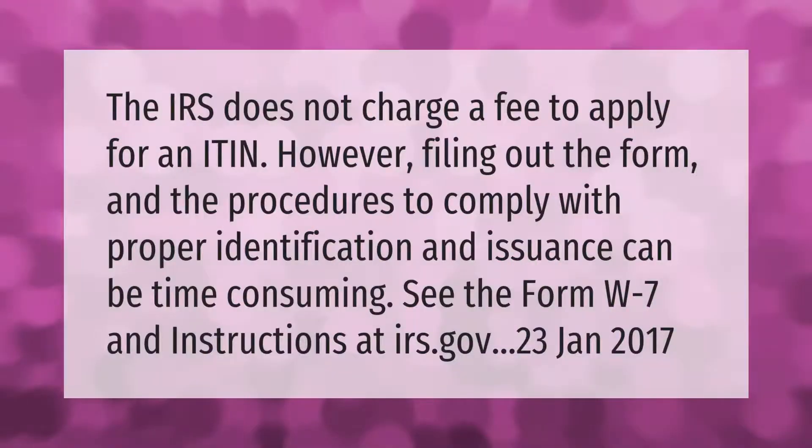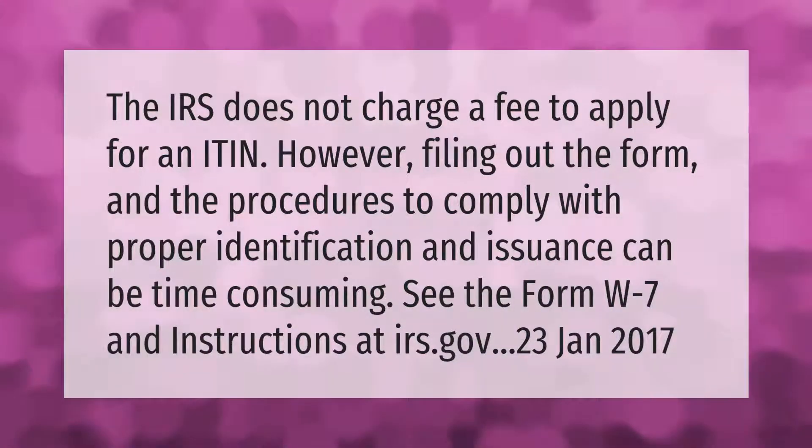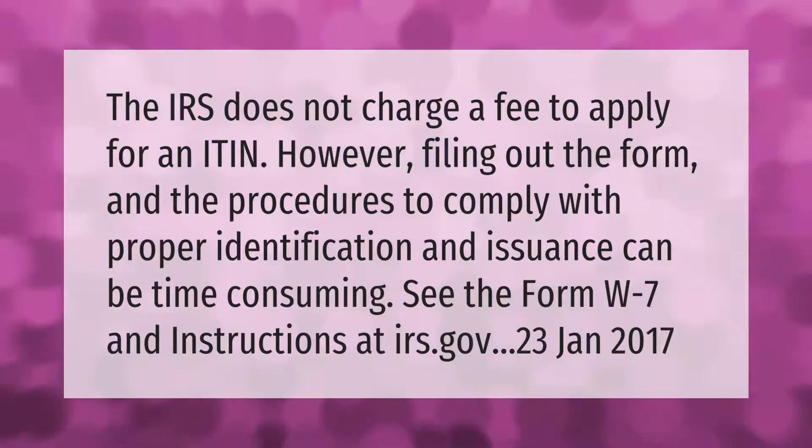The IRS does not charge a fee to apply for an ITIN. However, filling out the form and the procedures to comply with proper identification and issuance can be time-consuming. See the Form W-7 and instructions at IRS.gov.